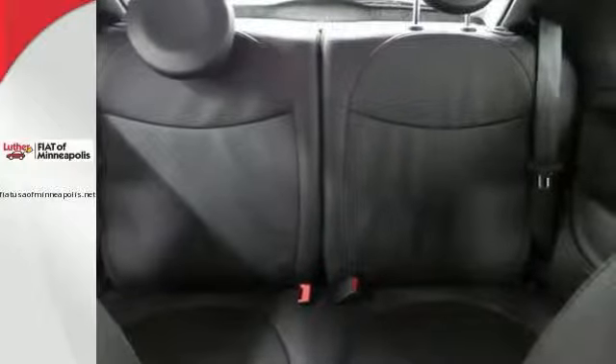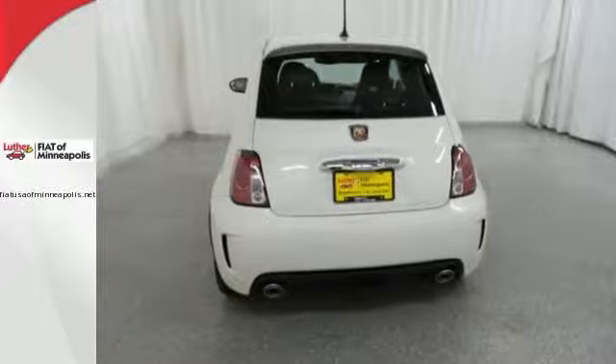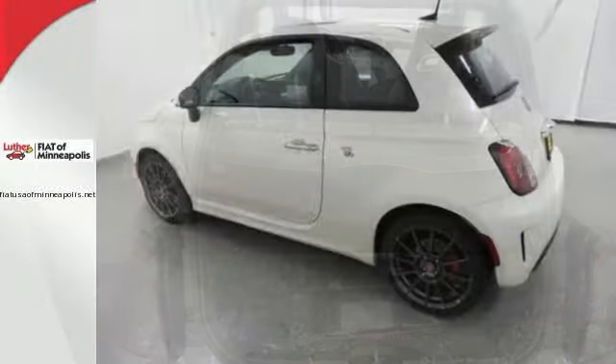You'll also get steering wheel controls, heated mirrors, and leather seats with red stitching. A turbocharged four-cylinder engine with 160 horsepower provides great gas mileage at 34 miles per gallon highway.